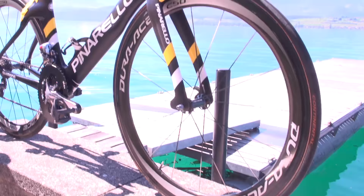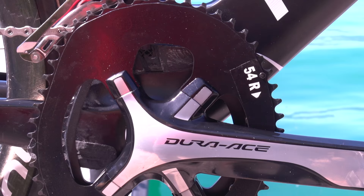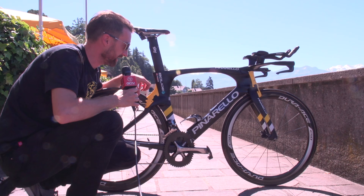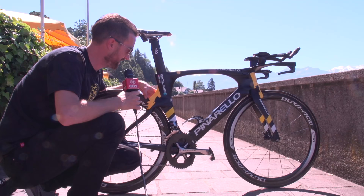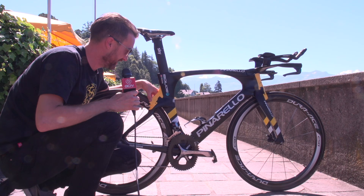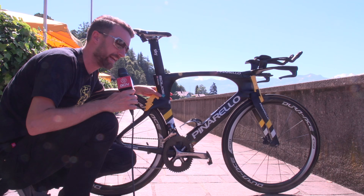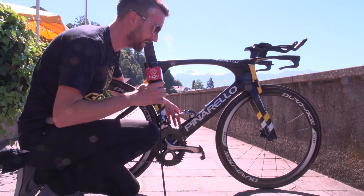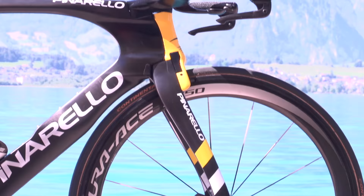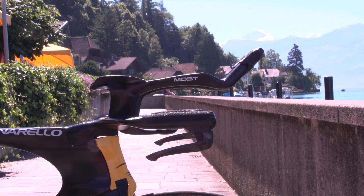Nothing really too out of the ordinary from his standard time trial bike. Pinarello have updated their Bolide time trial bike for 2016 — there are a few redesigns, it's lighter, but also more aerodynamic. This looks fairly unique at the back: this is the cover of the rear caliper, and this design apparently reduces the amount of turbulence where the air can get stuck at the rear of the bike. They've also redesigned the down tube, and they've got a completely different bottle, which is slightly narrower and smaller than a standard bottle and bottle cage.